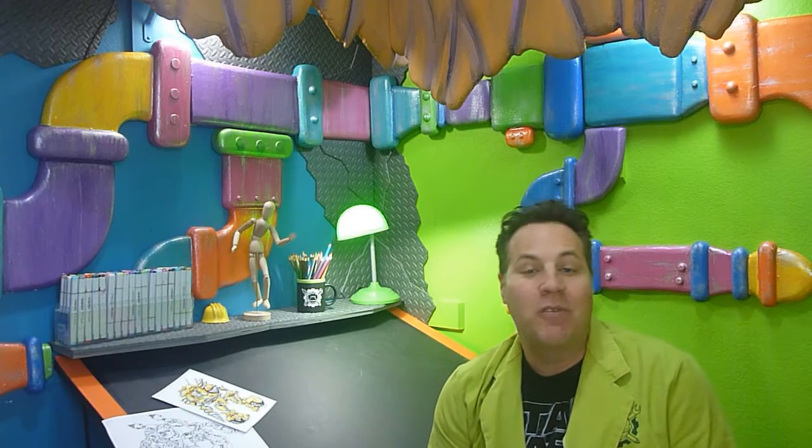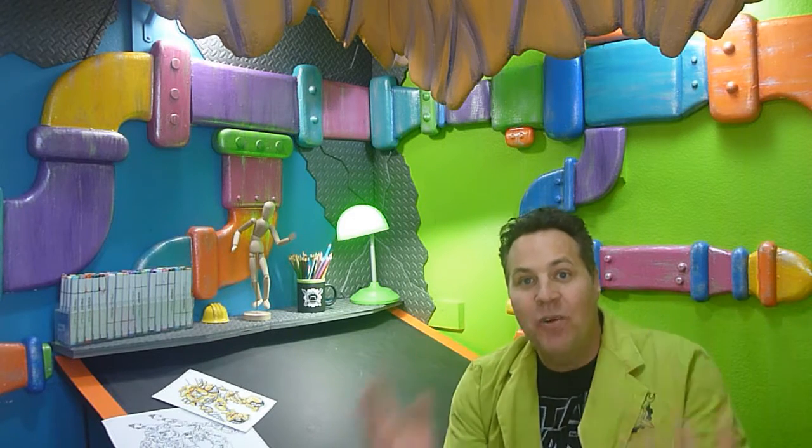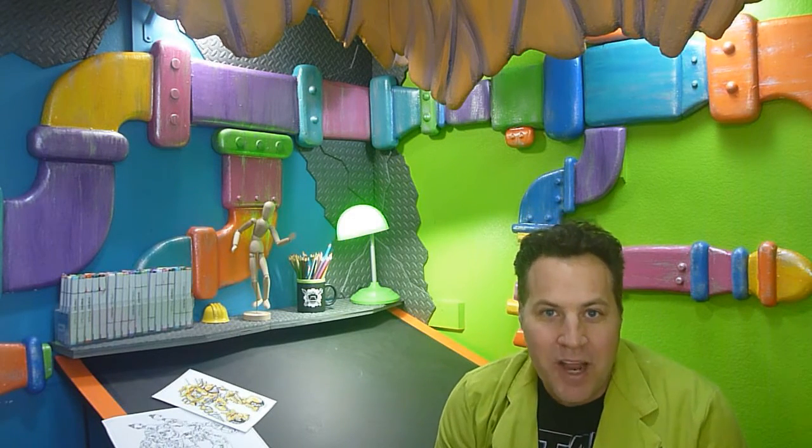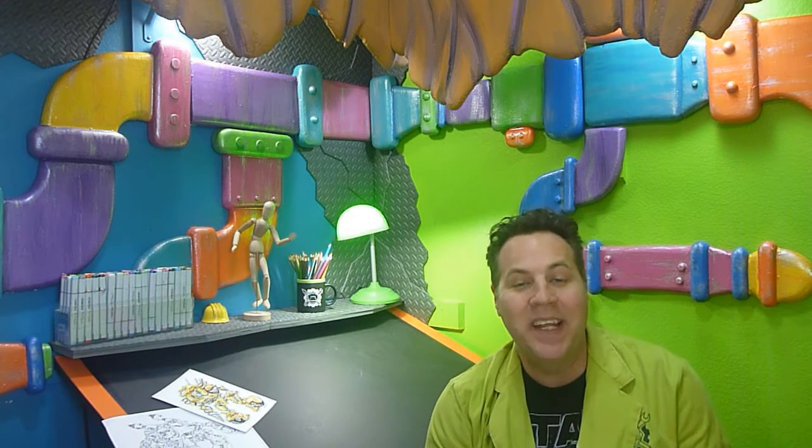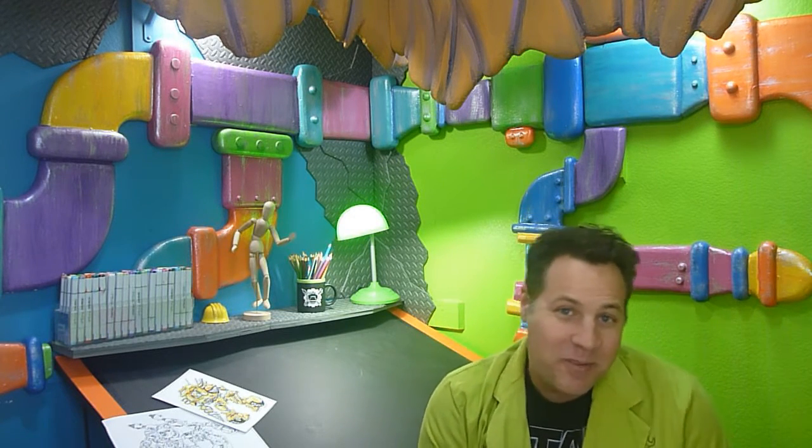Greetings people of the internet. This is Scott with CERCWORKS Art Labs inviting you once again to join me in the underground factory laboratory here at CERCWORKS, where we create robots, aliens, zombies, and other imminent threats to humanity.